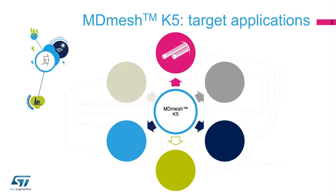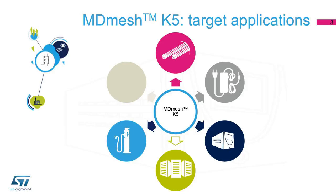Hard switching applications include lighting, adapters, switch mode power supplies, uninterruptible power supplies, and electric vehicle chargers, giving designers the highest flexibility and margin.